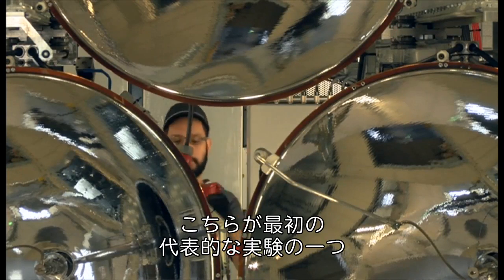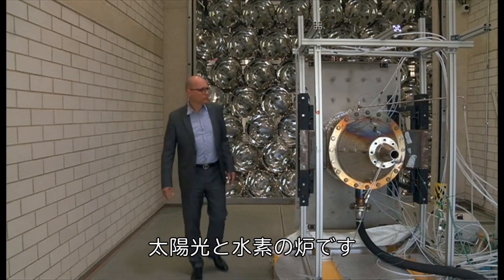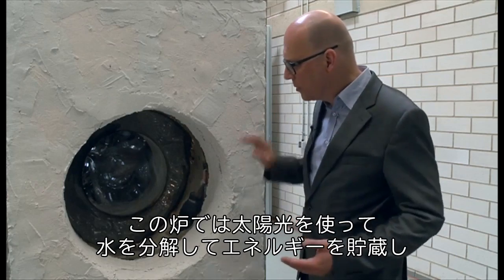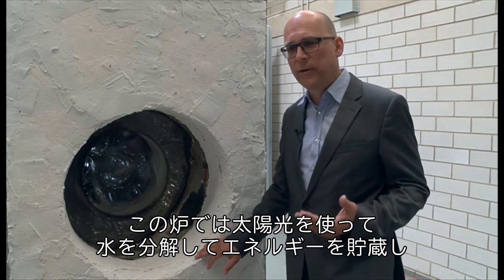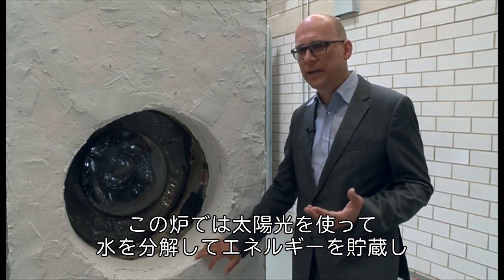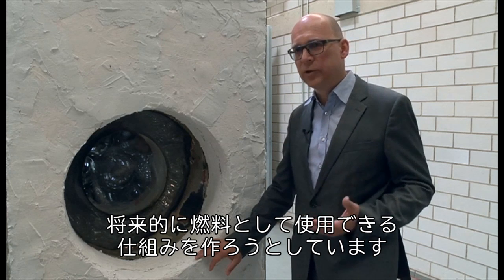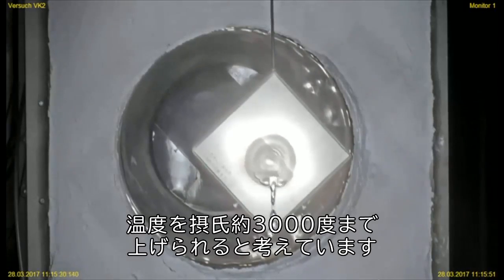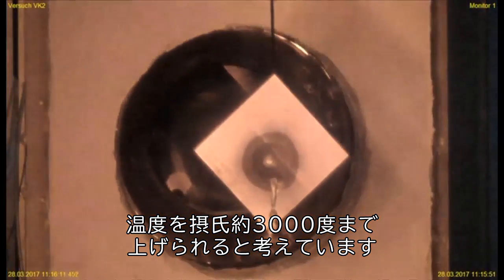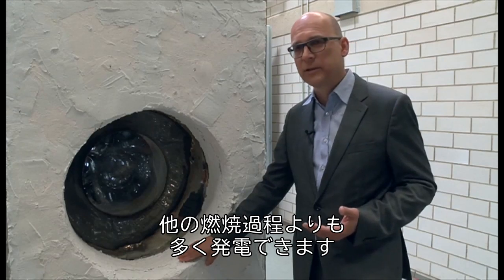This is one of our first experiments and a typical one — a solar hydrogen reactor. In this reactor we want to develop processes on splitting water from solar energy, to store this energy and to make it available in fuels in future. When we focus the light to one point, we think we can reach temperatures around 3,000 degrees Celsius — more than combustion processes can generate.